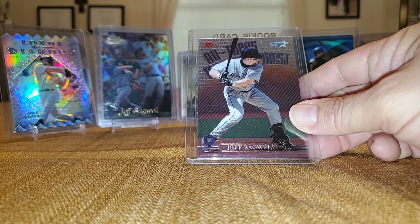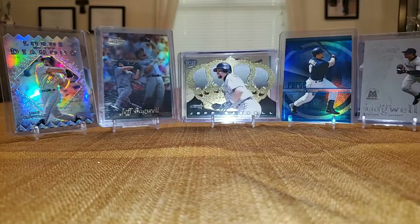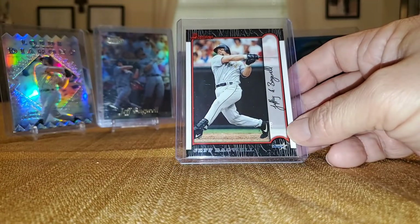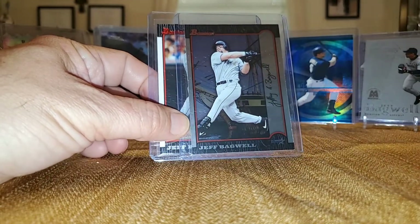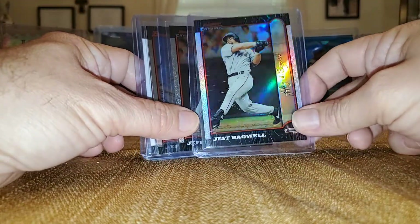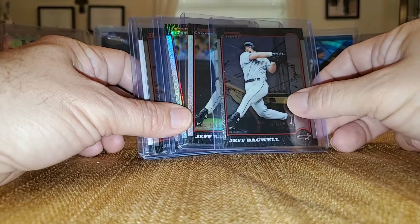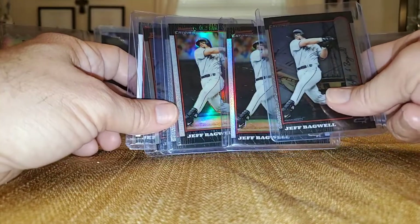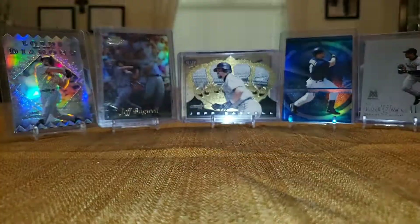From Topps All Mystery Finest. Bowman Early Risers. Here's a little rainbow I have going. You got the 99 Bowman, the 99 Bowman International, 99 Bowman Chrome, 99 Bowman Chrome Refractor — I have two of those — and then the 99 Bowman Chrome International. So I need the International Refractor, the Bowman Gold, and the Bowman International Refractor Gold. A fun set to work on.